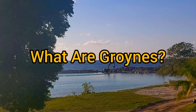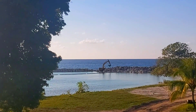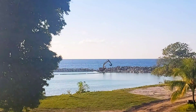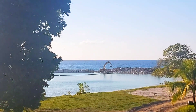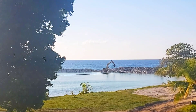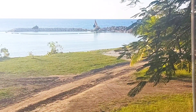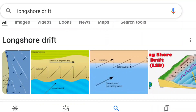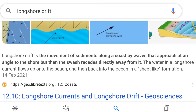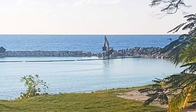What are groins? I had to do some research for this as well and here is what I found. Groins are used to protect the shoreline and reduce coastal erosion. They are constructed at a right angle to the shoreline and are designed to trap sediments and reduce what's referred to as longshore drift. There are usually more than one in the area working together to offer sufficient protection.